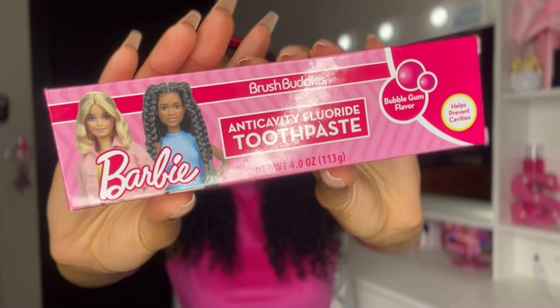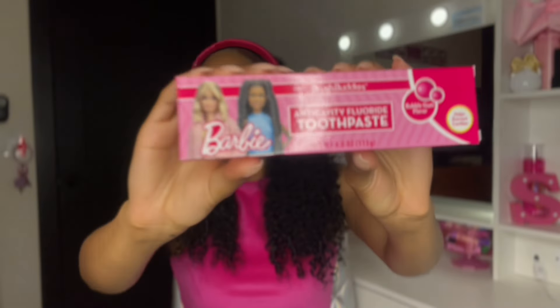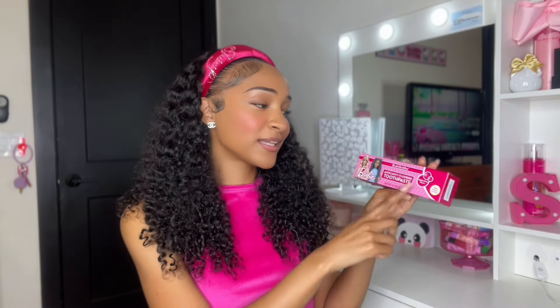This next item — my inner child would not let me walk past it. I found super cute Barbie toothpaste at my local Dollar Tree in bubblegum flavor. I believe it's for kids, but my inner child said we're picking this up. If I was a kid in that Dollar Tree I would have begged my mom for it, but now that I'm a grown-up I can just buy it myself. I'm genuinely a Barbie girl and I can't wait to try this out.